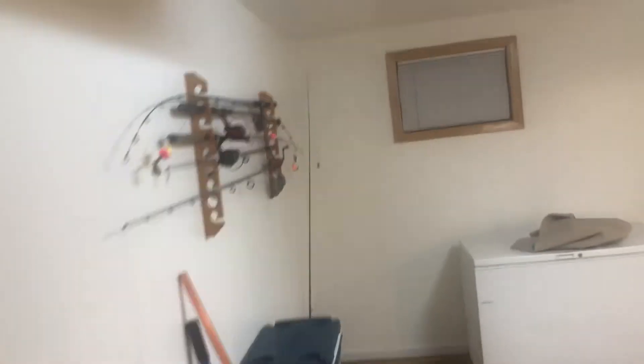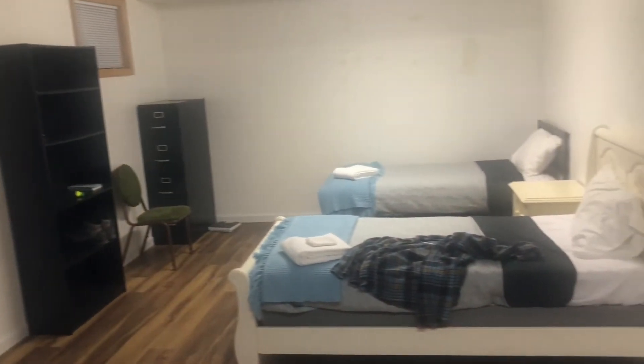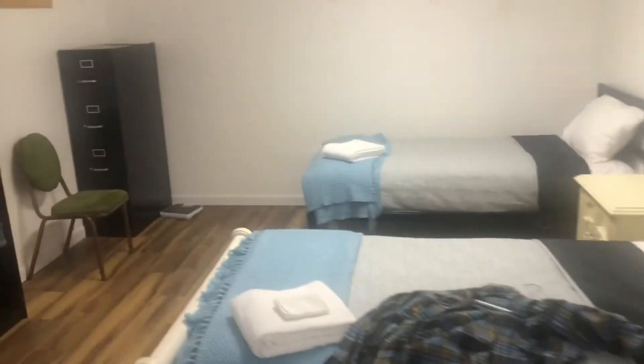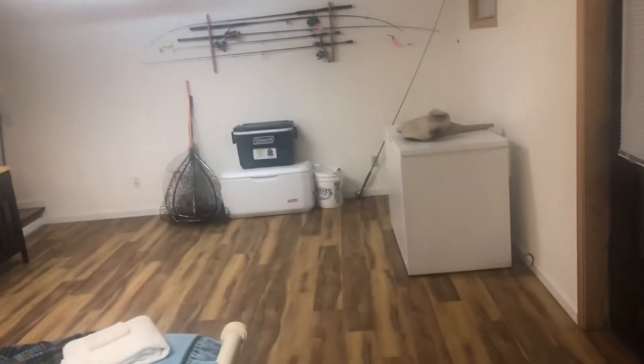One last note — this is how the room turned out that we hung the blinds in. It was just kind of a catch-all before. If you decide to come down and stay with us, we can sleep 12 people comfortably. You've got all your fishing gear, everything you need — just come on and give us a visit.